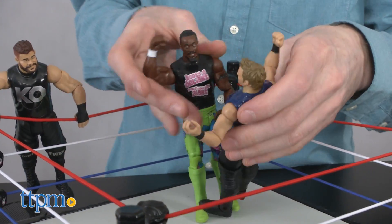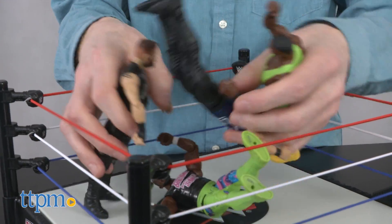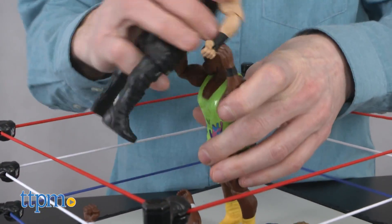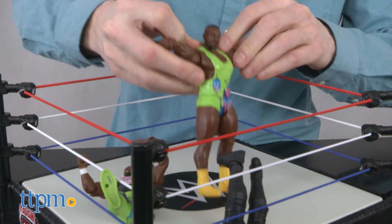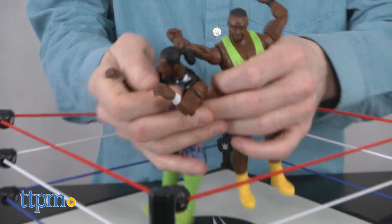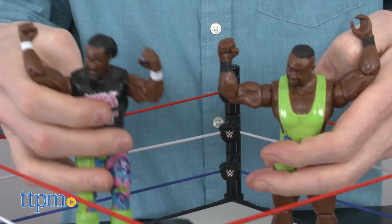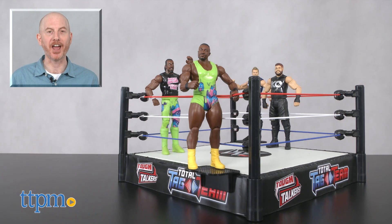There's no ref here, so do what you want. The Total Tag Team wrestlers and ring will bring all the fun WWE action right into your home. Kids will love the added sound effects and the likeness of their favorite wrestlers. Other wrestlers are available for a battle royale or for a full day of your very own WrestleMania. For where to buy and current prices, find us at TTPM and subscribe to our YouTube channel for more reviews every day.